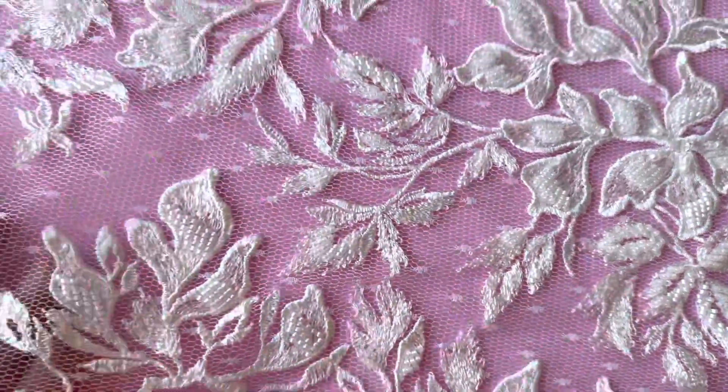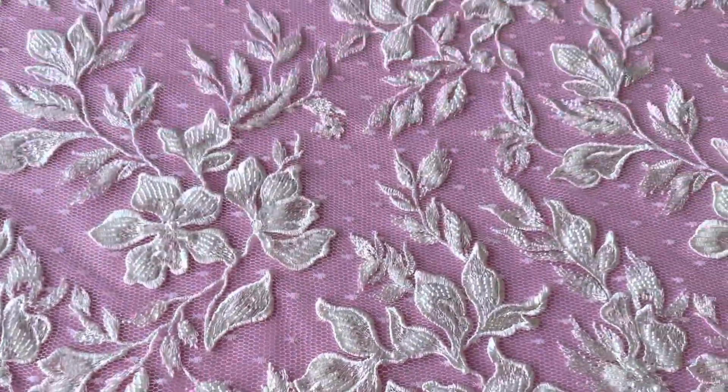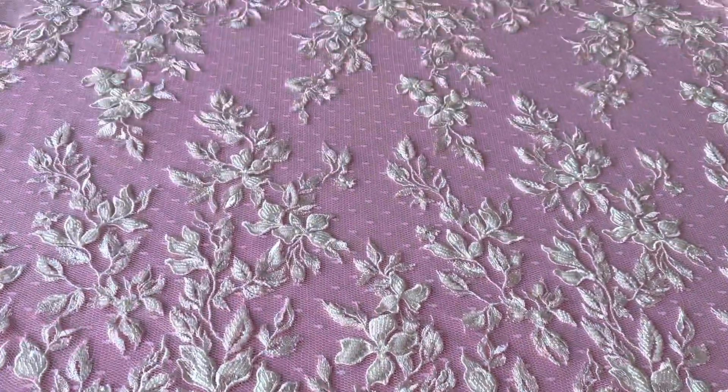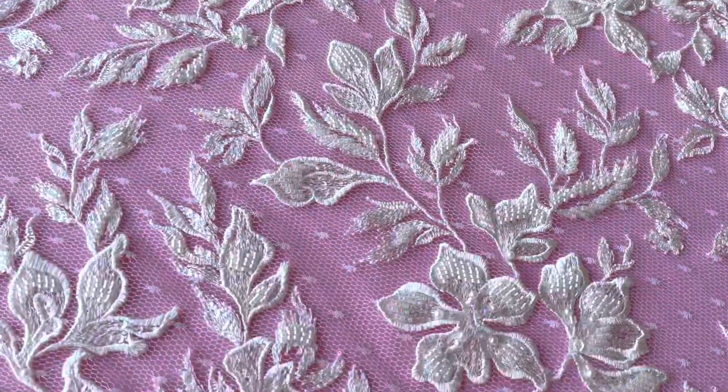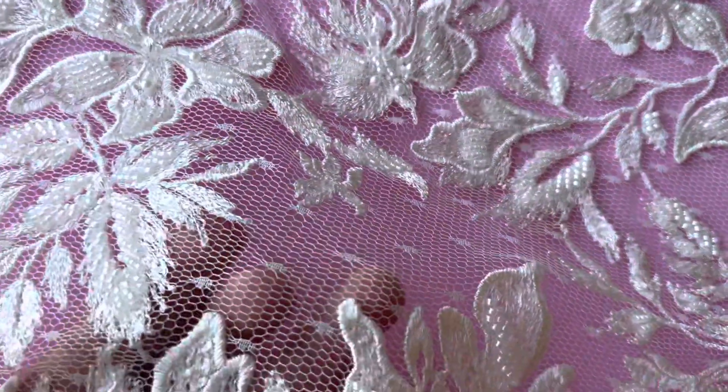Good afternoon from Bridal Fabrics. I'm really very excited to tell you about an ivory lace that we call Jeroboam. It's really stunning — it's got an open rochelle woven base.